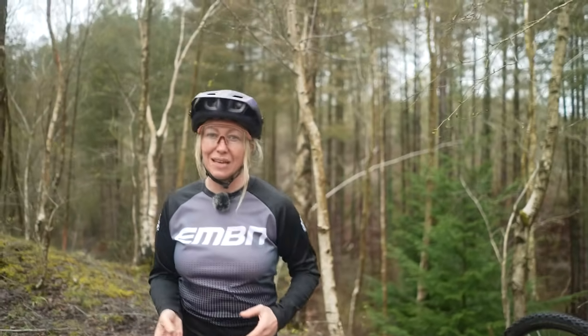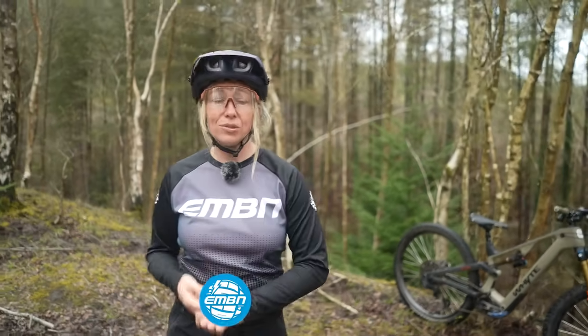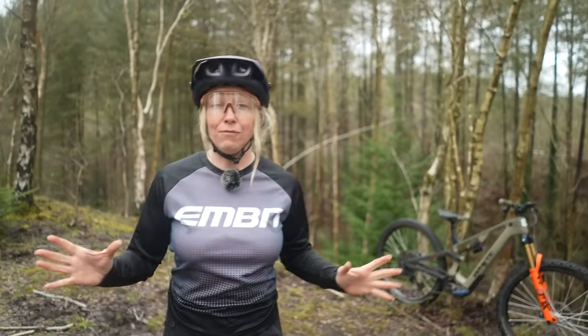E-mountain biking has dramatically grown in the last five years with more subcategories, more brands, more torque specs on motors, and more battery sizes than ever before. The question is, what sort of e-mountain biker are you?